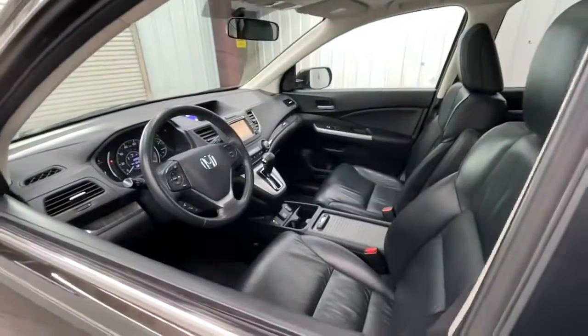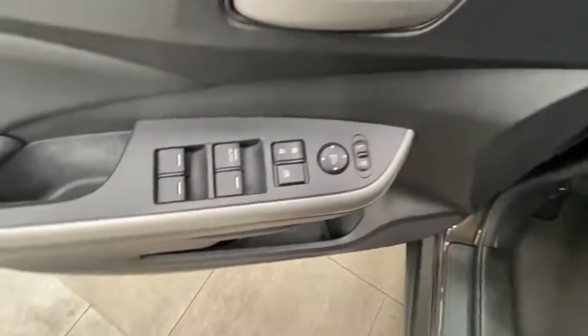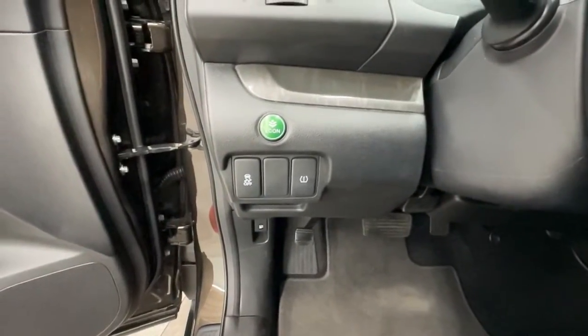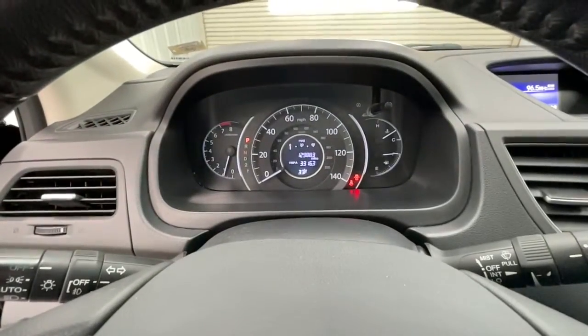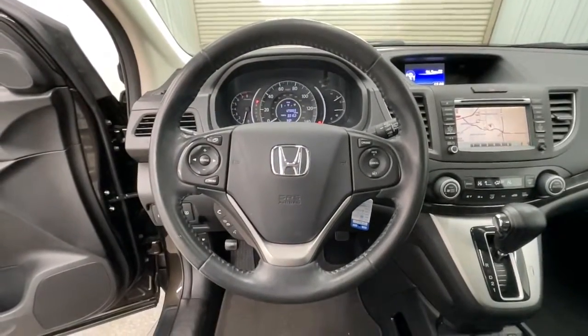The following are some of this vehicle's highlighted options: all-wheel drive, sunroof/moonroof, keyless entry, woodgrain interior trim, satellite radio, fog lamps, heated mirrors, backup camera, power driver seat, and aluminum wheels.